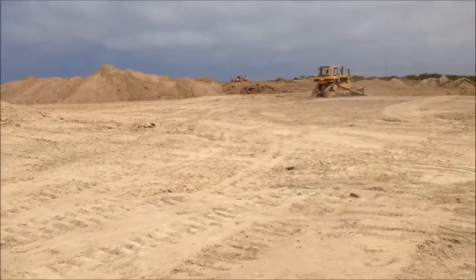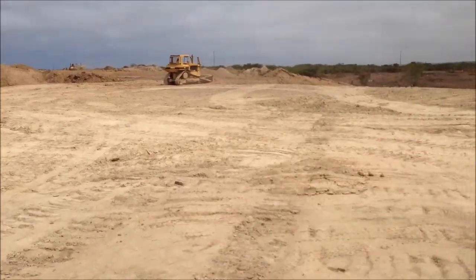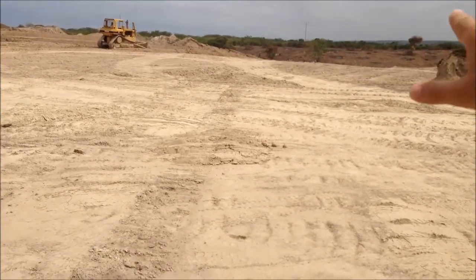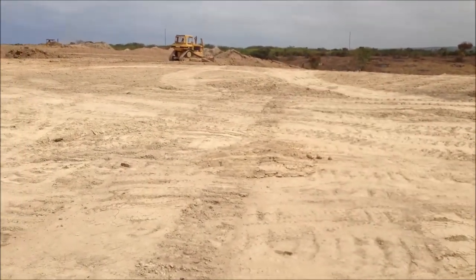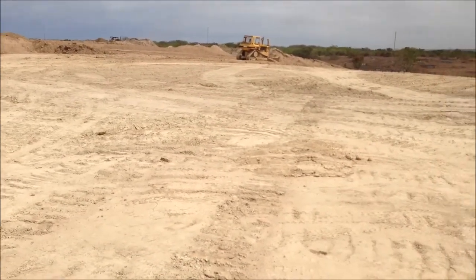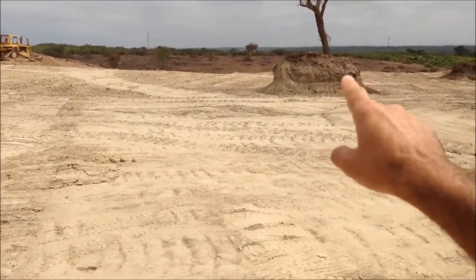What the heavy equipment here is doing right now is filling the entire low areas — the gullies and the little ravines. The D6 right there and the D8 back over there are working on cutting the ground here and filling these holes.